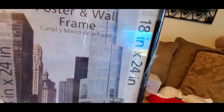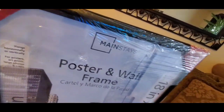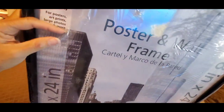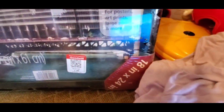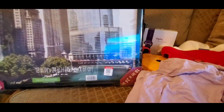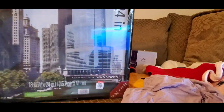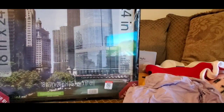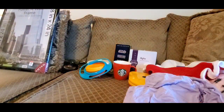I got this poster board — 18 by 24 — from the Goodwill. It's a Mainstay brand from Walmart, still sealed in plastic. All I paid was $1.99. This is a really nice find — great for a teenager who collects posters, for a business, or an office. You cannot go to Walmart and buy this for less than $4.99.